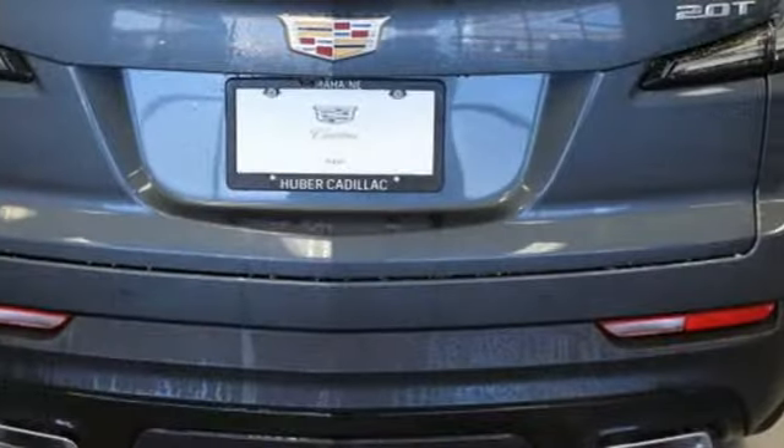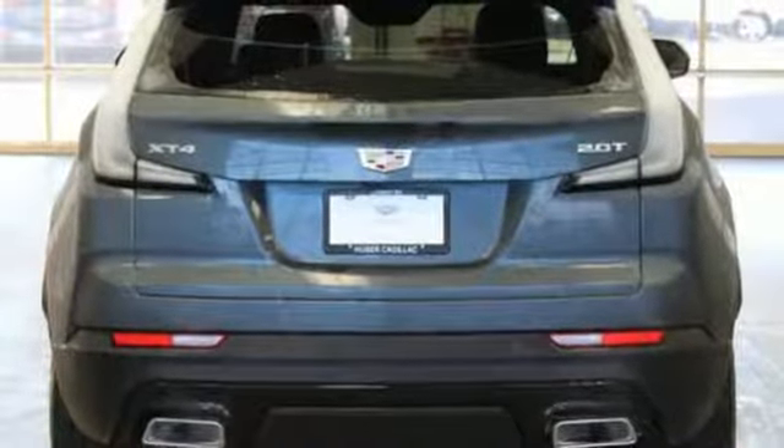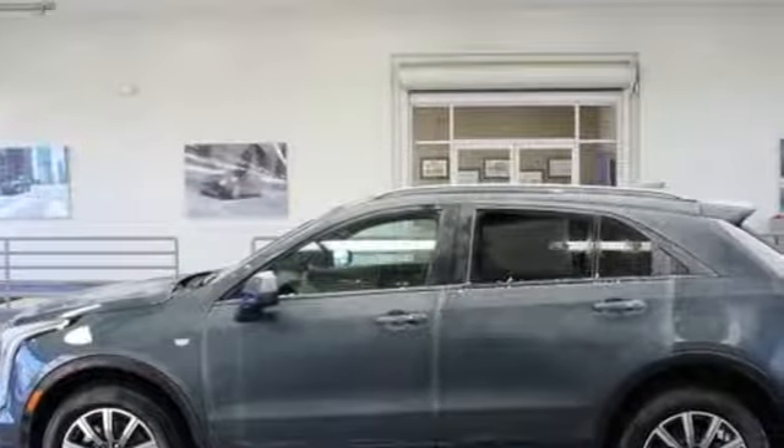Configurable instrument gauges, active noise cancellation, Apple CarPlay and Android Auto, cabin preconditioning, auto-dimming rear-view mirror, and power with tilt-down heated mirrors.